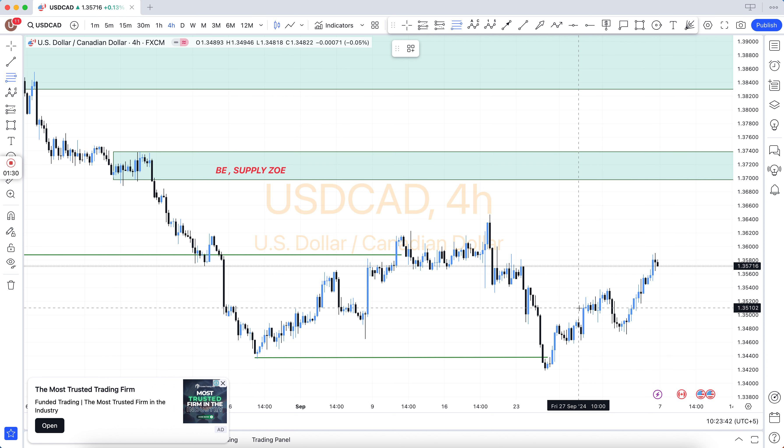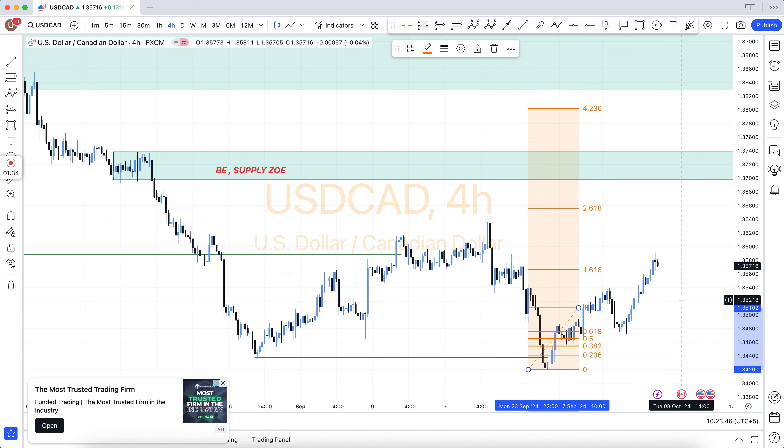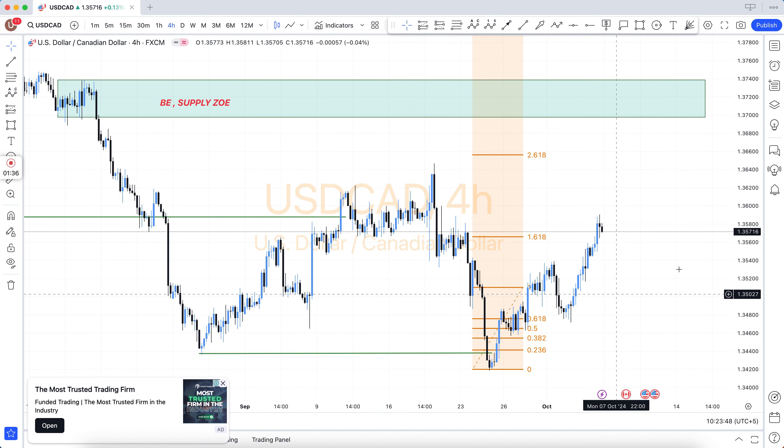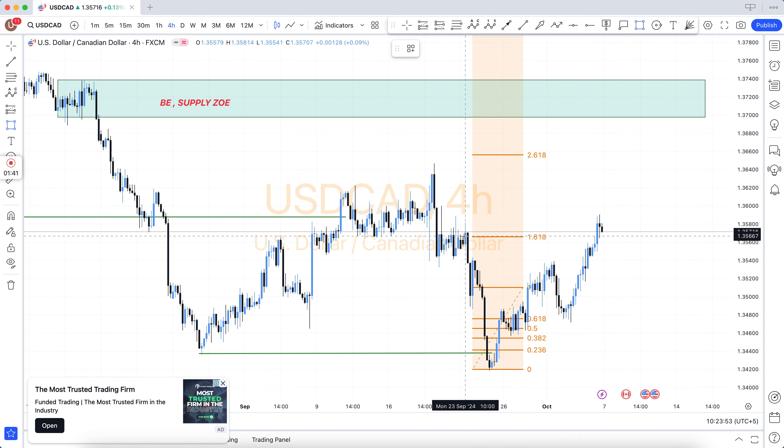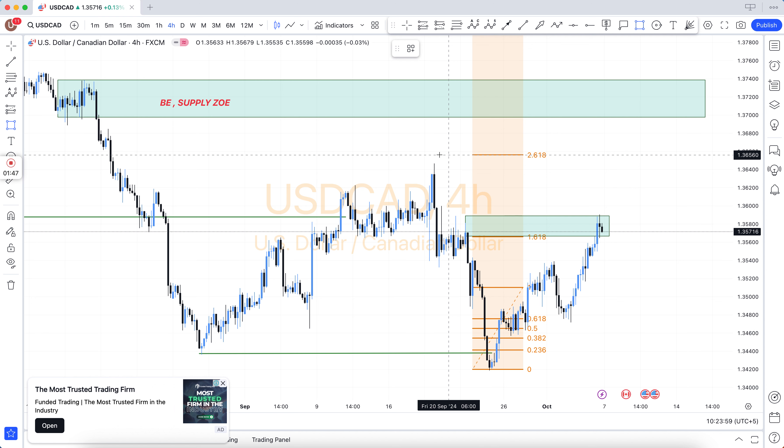Support becomes resistance, demand area, supply area, bullish engulfing, bearish engulfing, support and resistance, structure breakout, structure breakdown, double top, double bottom, triple top, triple bottom, higher high, lower low, and QM level — and there are many more.